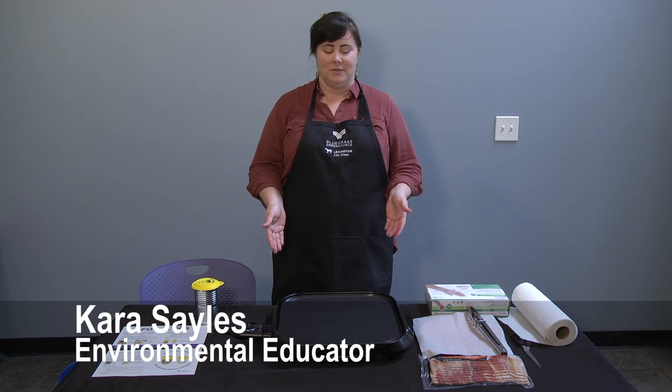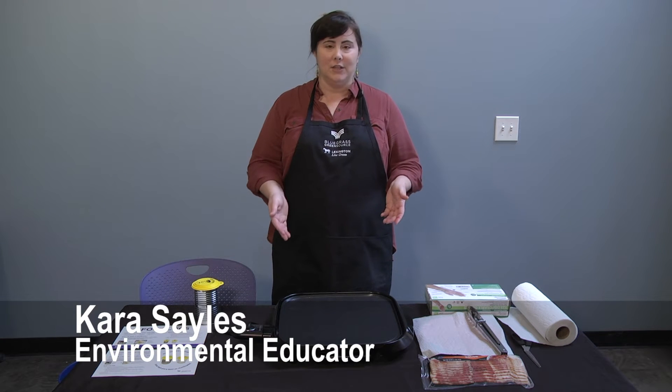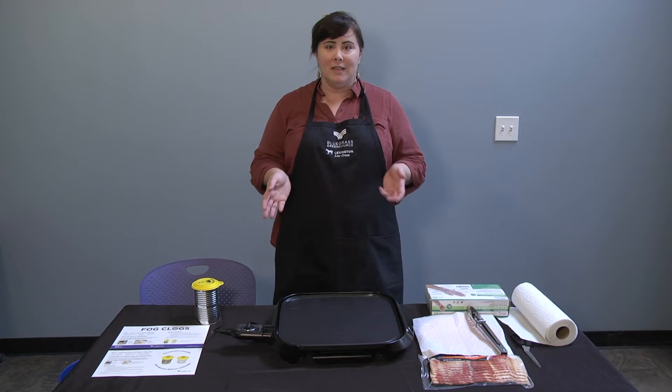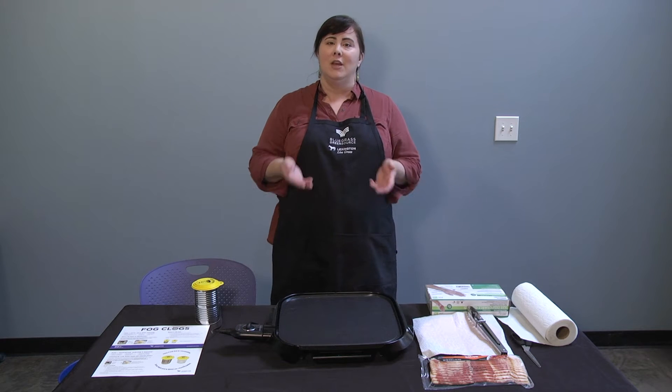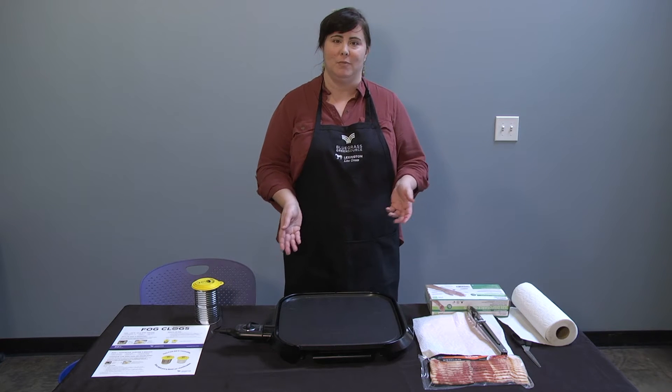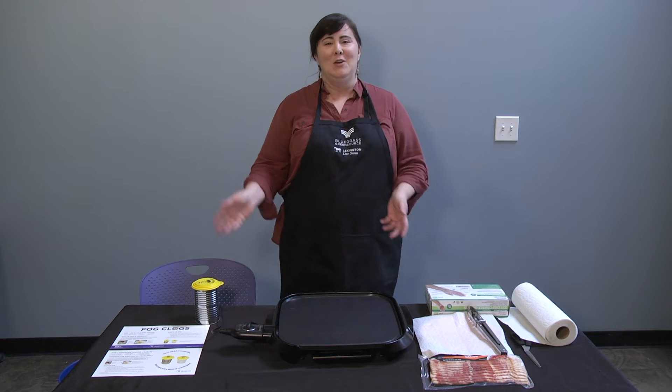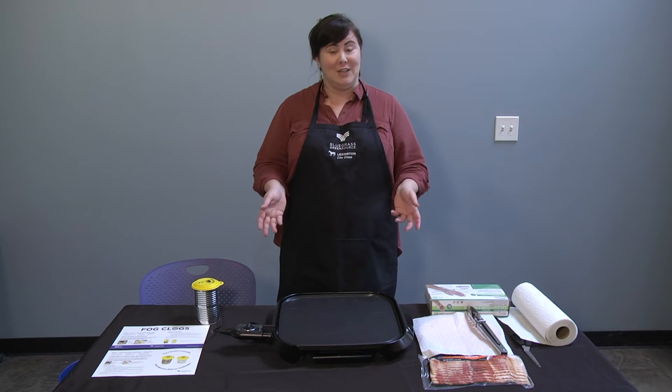Today we're going to talk about learning to cook. As students get older you want to start learning those basic life skills. Cooking is one of those things that's really important to learn before you move out of your house, because you are going to be solely responsible for providing yourself food.